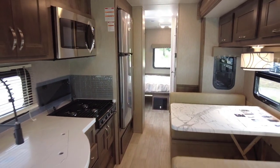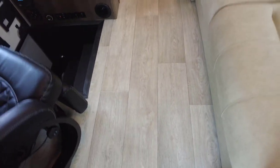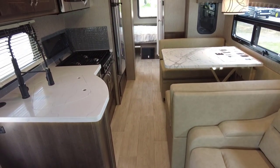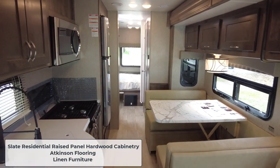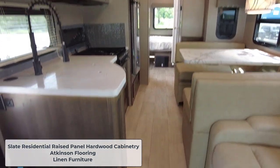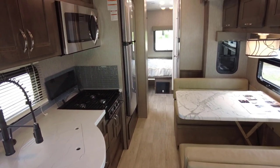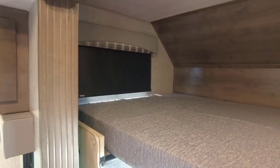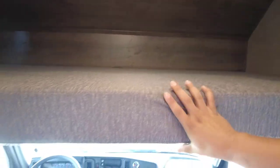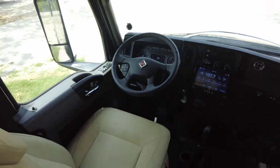This is the first look with the unit actually closed up. You still have a good amount of room to move around while on the road. You can see hardwood cabinetry with a slate panel, Atkinson flooring, the bedroom in the back, and where the bathroom's at. There's overhead storage and the ability to sleep additional friends and family. Lift that up and out of the way to get easier access to the front cab — look at the command center on this.